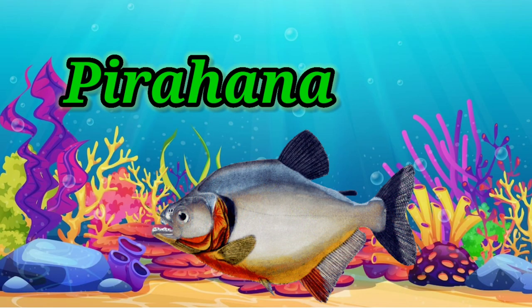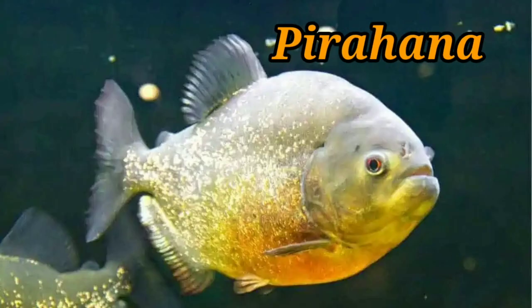Piranha. This fish has very sharp teeth that fit in a scissor-like bite.